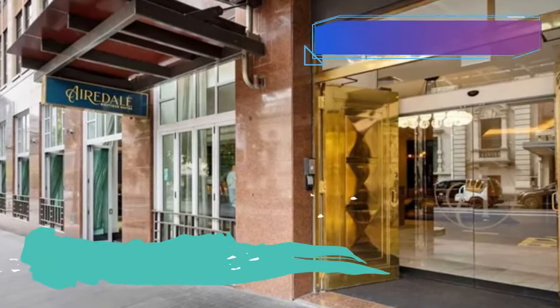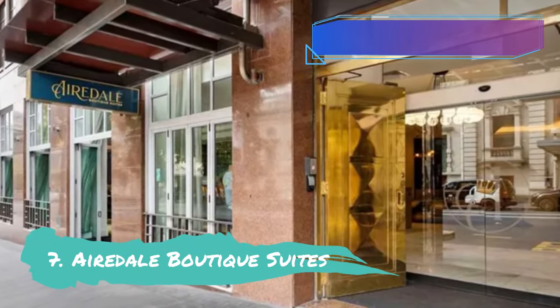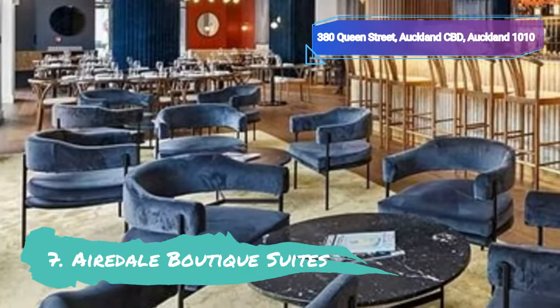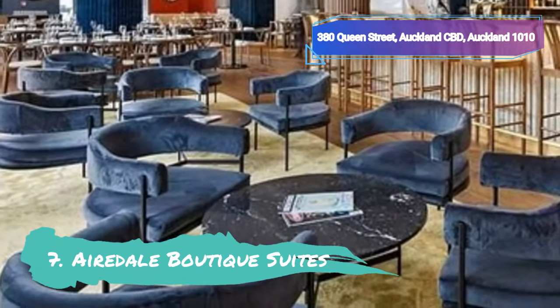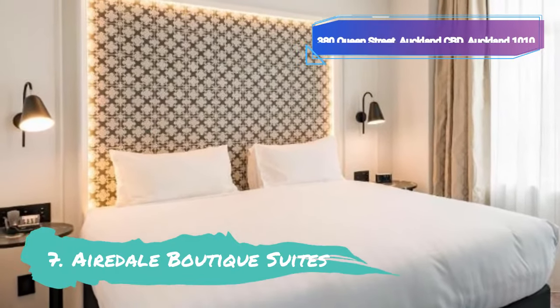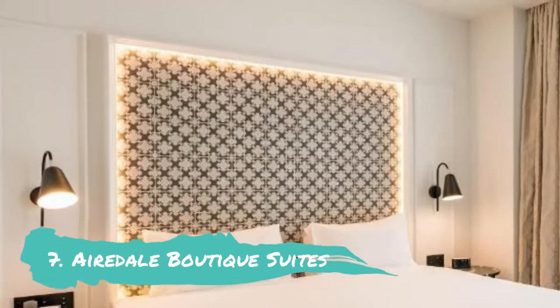Number 7: Airedale Boutique Suites. A wonderful fusion of old and contemporary can be found at Airedale Boutique Suites, which is located on Queen Street in the heart of Auckland's theatre area. The recognizable local structure has been carefully renovated while retaining its historical roots. The end result is a stunning hotel that marries modern comfort and design with Art Deco architecture. The lodging is excellent and is bright, airy, and spacious.